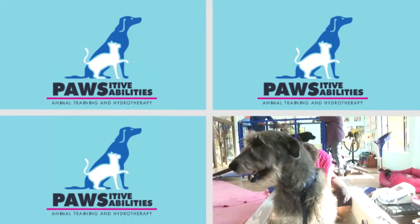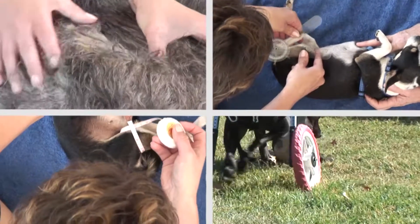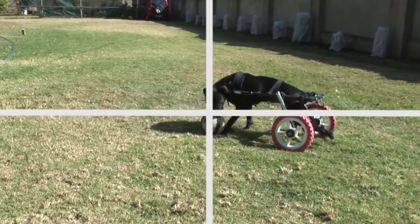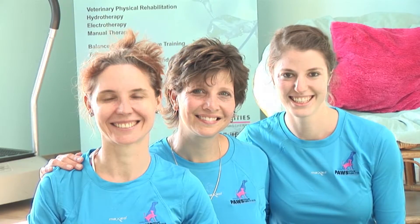Good day, and welcome to Positive Possibilities. My name is Heather Whitfield, and I would like to introduce you to the most amazing world of veterinary physical rehabilitation and hydrotherapy.